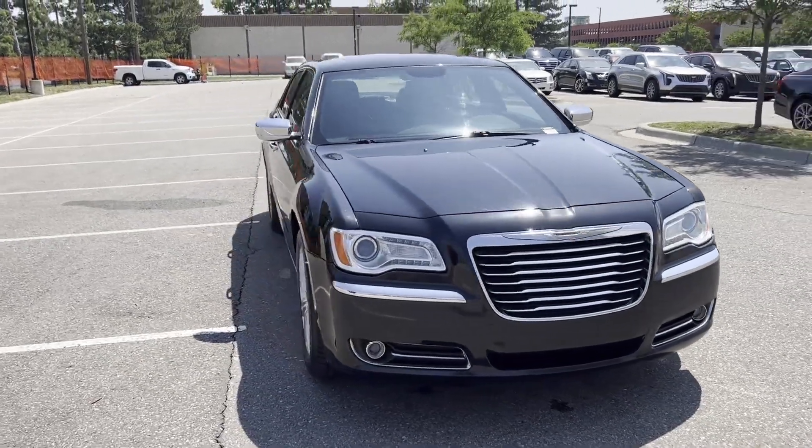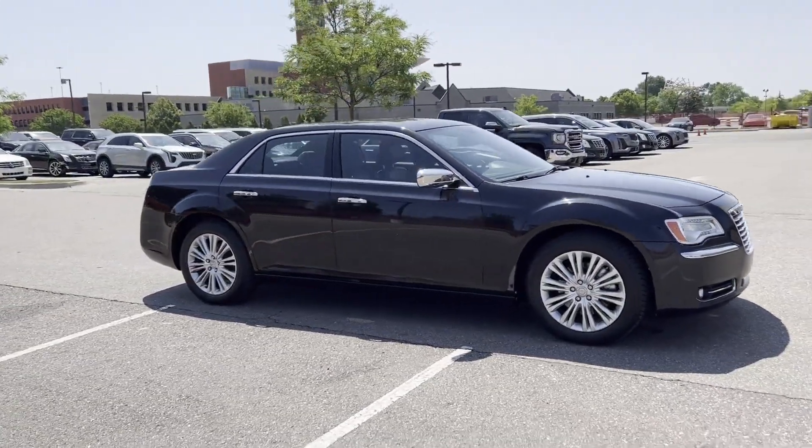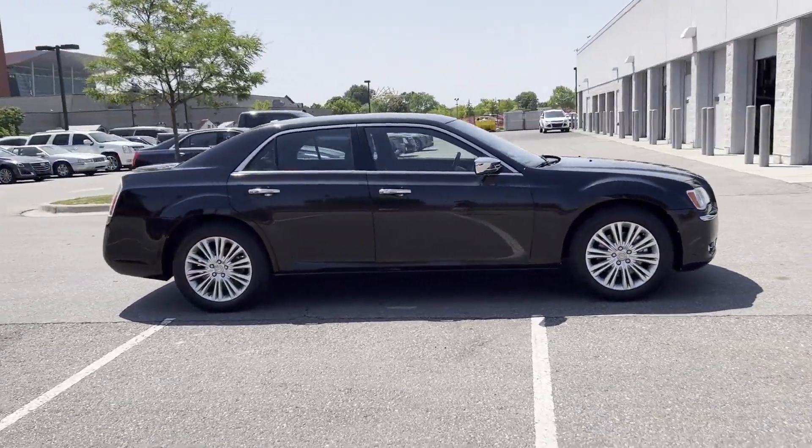2014 Chrysler 300. This sedan combines safety and comfort with style and performance.